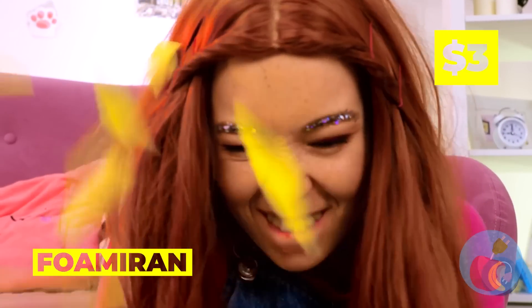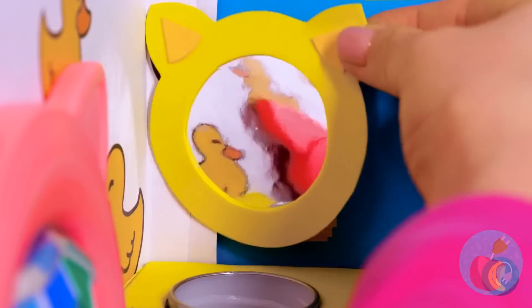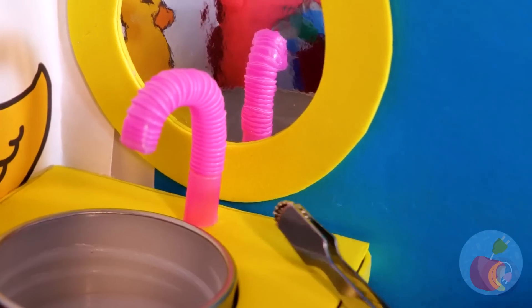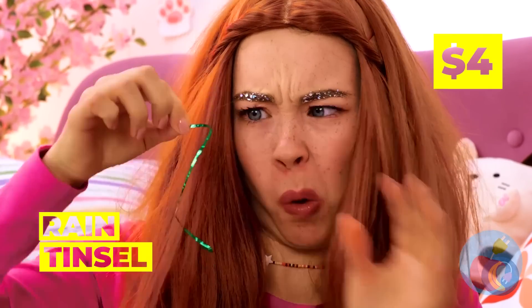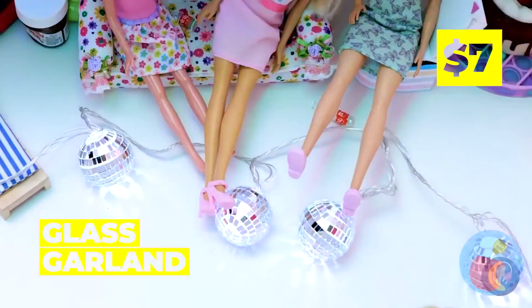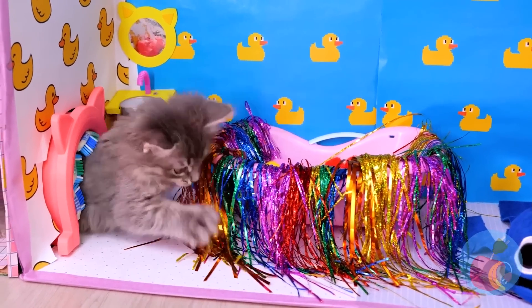Cut up some foam and cardboard — it's a tiny sink, complete with a tiny mirror. We can even cut up a straw to make a faucet. Add a dial — and what's a bathroom without a bath? Is that rain tinsel? How'd that get up there? This tub could use some tinsel and pom-poms. After all, cats don't really do water. Time to see if our kitten likes his new water closet — probably should powder his nose while we're here.